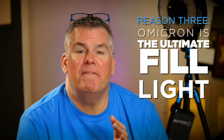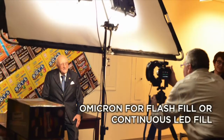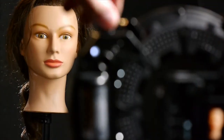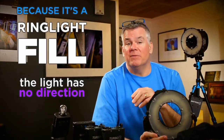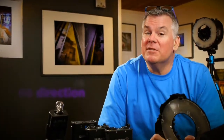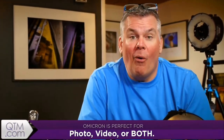My third reason is that the Omicron is the ultimate fill light. No matter if I'm using flash, LED, or even available light for a main light, I have the ability to dial in my fill light right on the back of the camera screen with that variable knob on top of the Omicron. Because the Omicron is a ring, that fill looks like room light — it doesn't have any direction because it's not coming from the top, bottom, left, or right. It's coming from everywhere, which makes it perfect fill light for photo, video, or both.